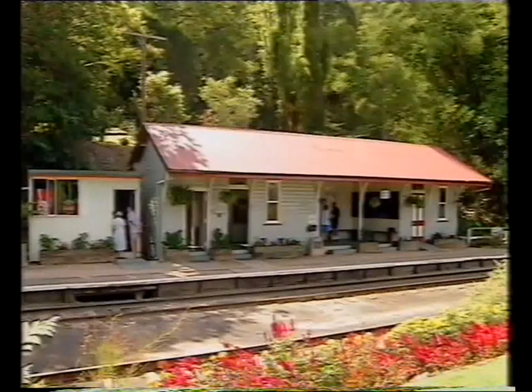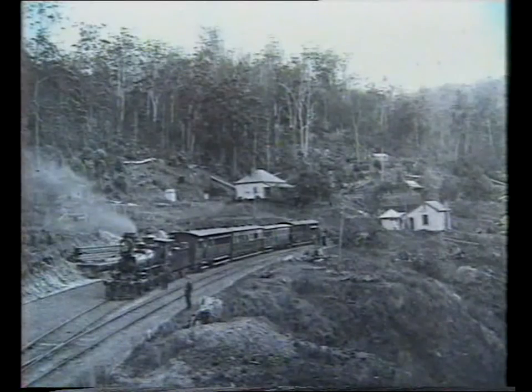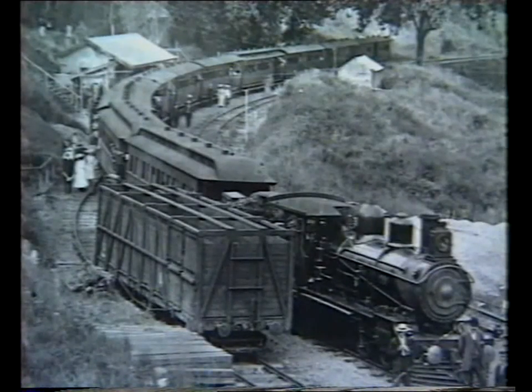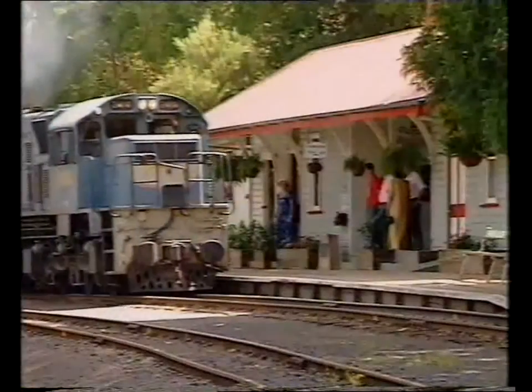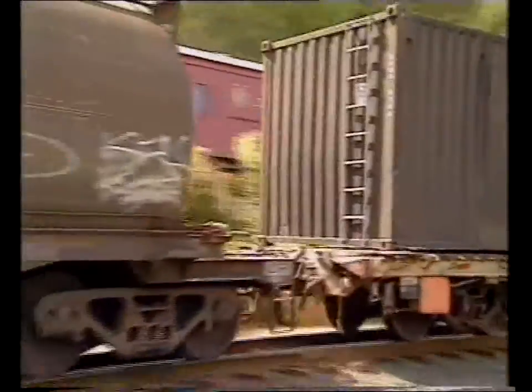In 1864, construction commenced on a railway line between Ipswich and Toowoomba. The final stage leading to the Spring Bluff station was completed in 1867. The station was operational for 125 years, but in 1992 was decommissioned. The line is still used by freight trains, and you'll still see the occasional steam train passing by on special occasions.